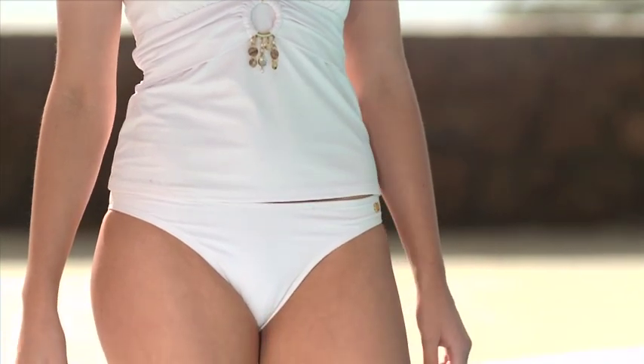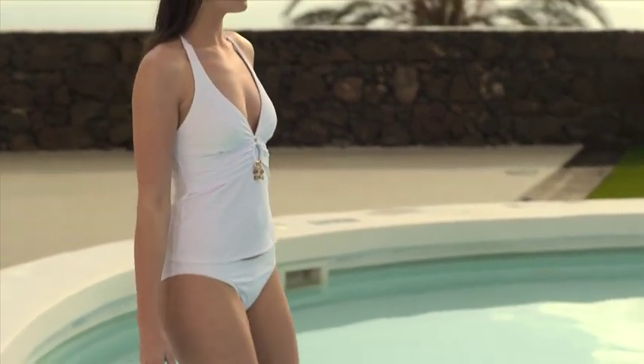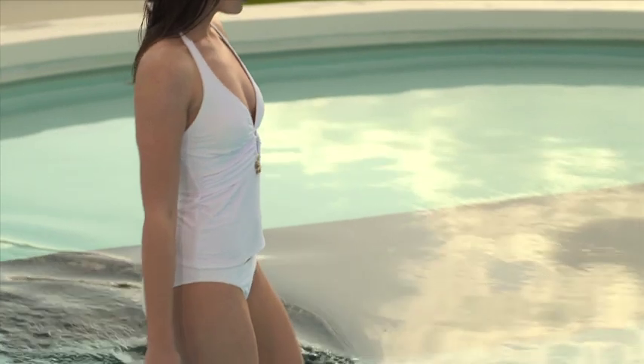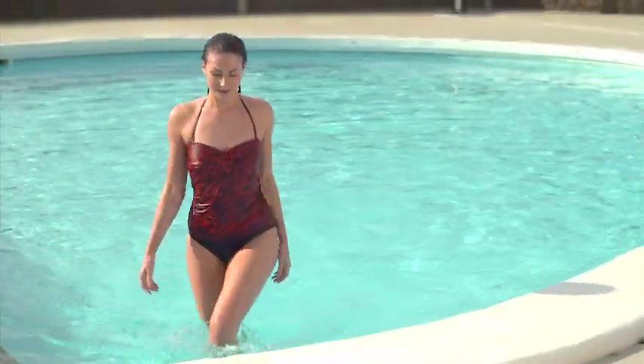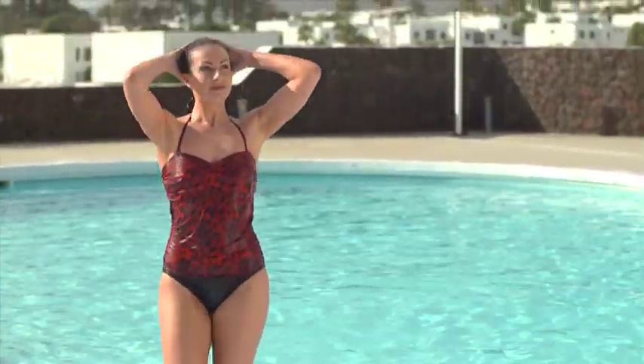Choose low-cut bikini bottoms, as these are the most flattering for your shape. If you prefer a swimsuit, ruching detail on the top gives extra shape to your bust.